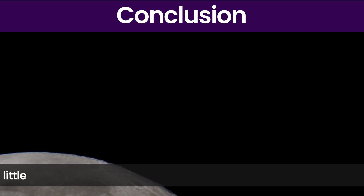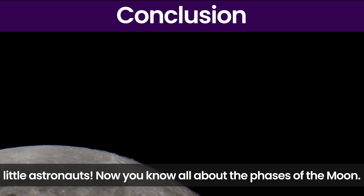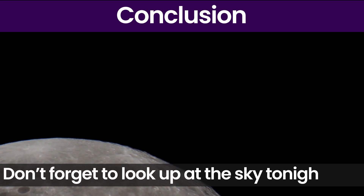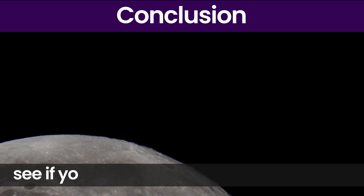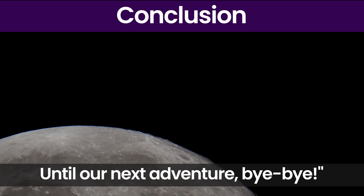Our space adventure has come to an end. Little Astronauts, now you know all about the phases of the moon. Isn't the moon amazing? Don't forget to look up at the sky tonight and see if you can spot the phase of the moon. Until our next adventure. Bye-bye.